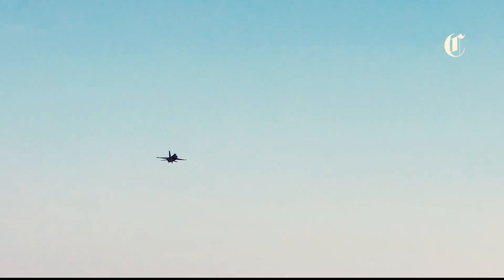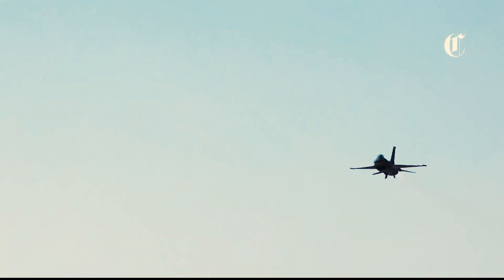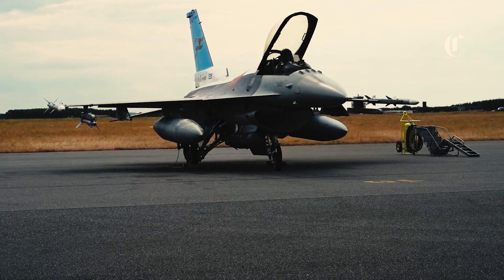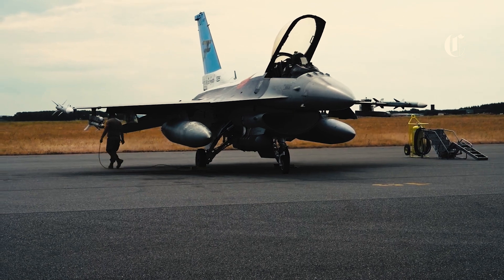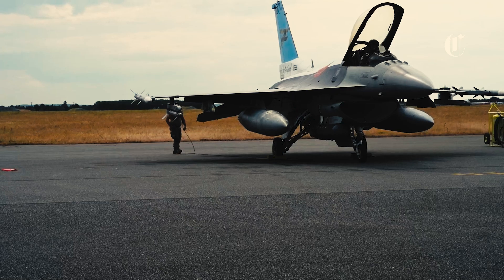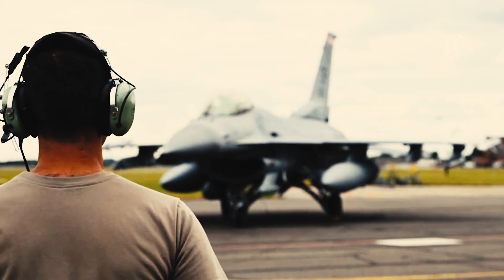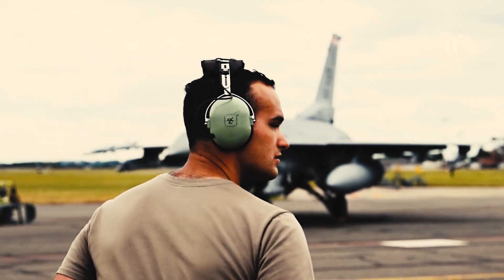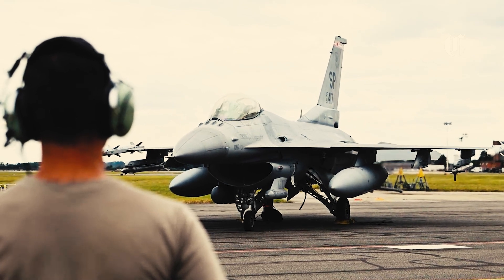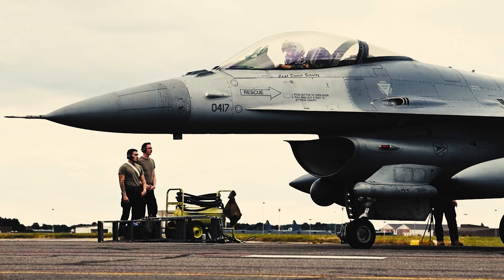Moreover, the upgraded F-16's firepower is complemented by advanced targeting and sensor capabilities. Equipped with state-of-the-art radar systems, including the AN/APG-83 Scalable Agile Beam Radar, the F-16 can detect and track multiple targets simultaneously, providing pilots with superior situational awareness and target acquisition capabilities. Additionally, the integration of advanced electro-optical and infrared sensors enhances the F-16's ability to identify and engage threats in all weather conditions, day or night.